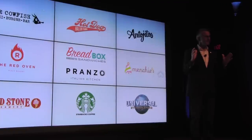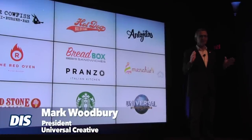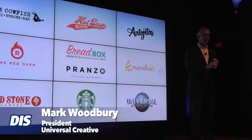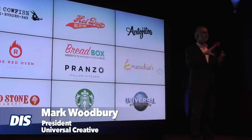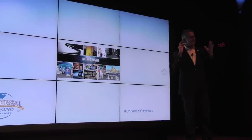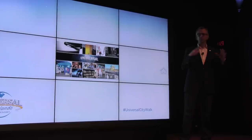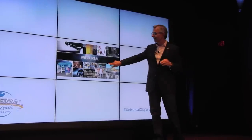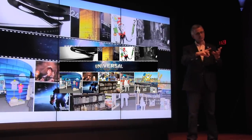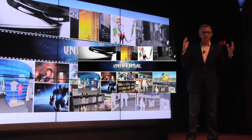The basic idea was simple — hard to execute but simple: create the best in category of everything you can imagine, whether it's your dining experience, entertaining experience, cinema experience, or shopping experience. Karen Irwin leads our merchandise development crew and has developed an assortment of product around our character families — Marvel, Seuss, Transformers, Despicable Me, and of course Harry Potter.